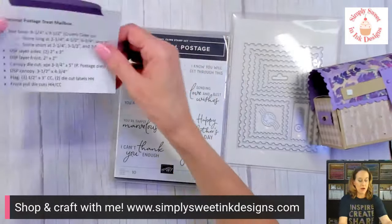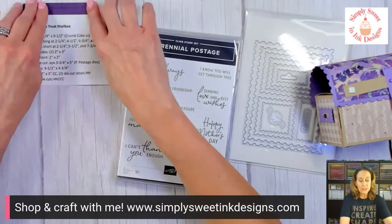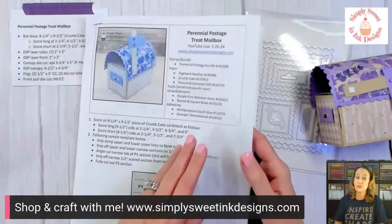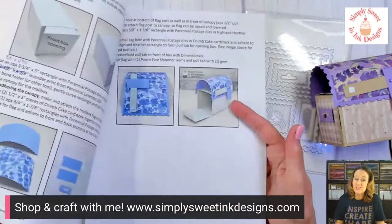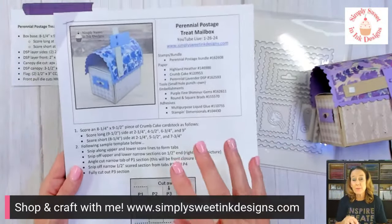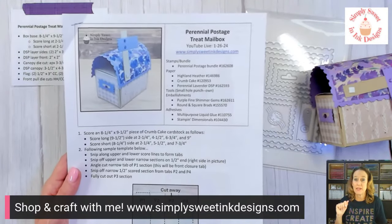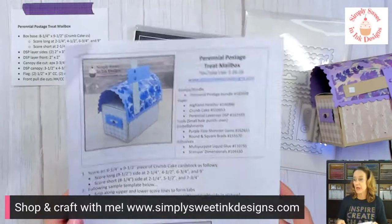I'm going to get my quick reference guide up in the corner. This is probably one where you want to make sure you have the project sheet if you want to recreate it. In order to get my project sheet, you need to be on my email list. I try to keep it to two pages — this time it was three. If you're not on my email list, go over to my blog, simplysweetinkdesigns.com, click on 'Connect With Me,' and sign up. That way you can get my weekly project sheets as well as notifications of upcoming events.